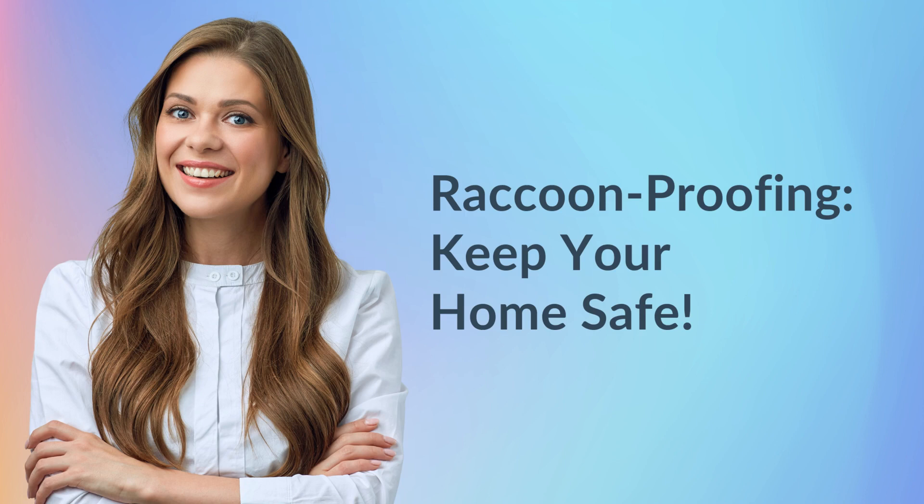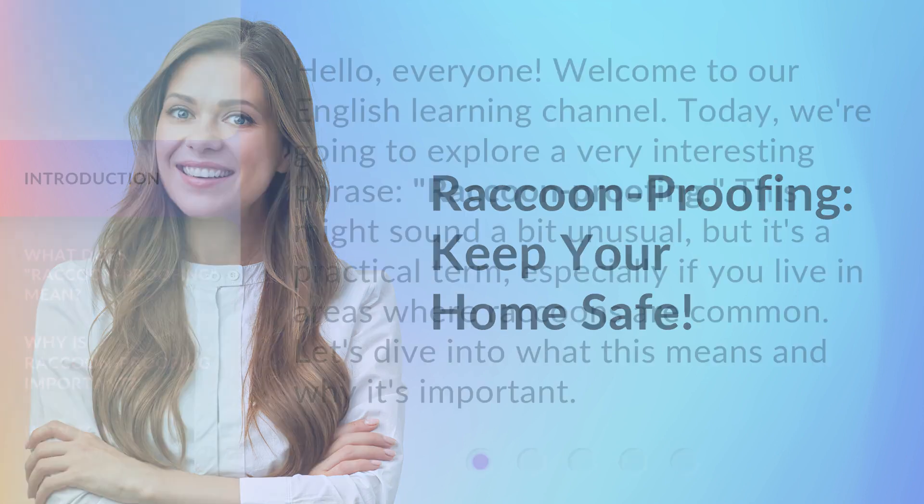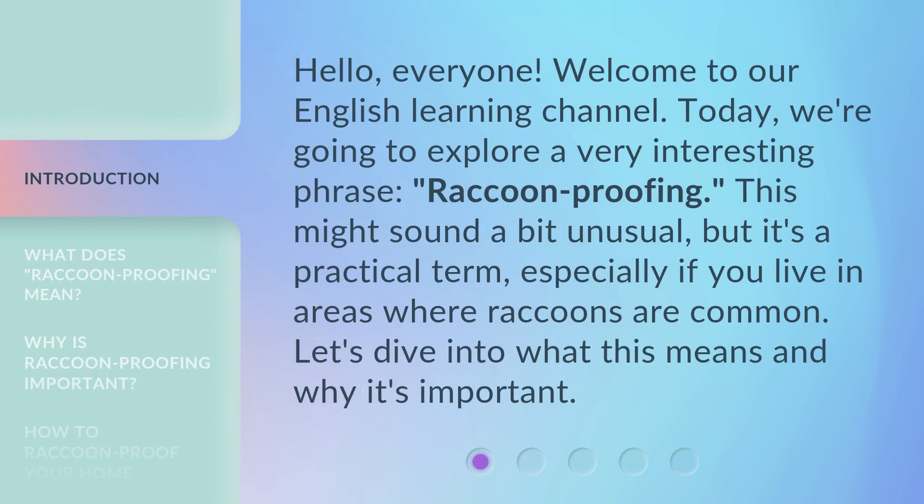Raccoon proofing — keep your home safe. Hello everyone, welcome to our English learning channel. Today we're going to explore a very interesting phrase: raccoon proofing. This might sound a bit unusual, but it's a practical term, especially if you live in areas where raccoons are common. Let's dive into what this means and why it's important.